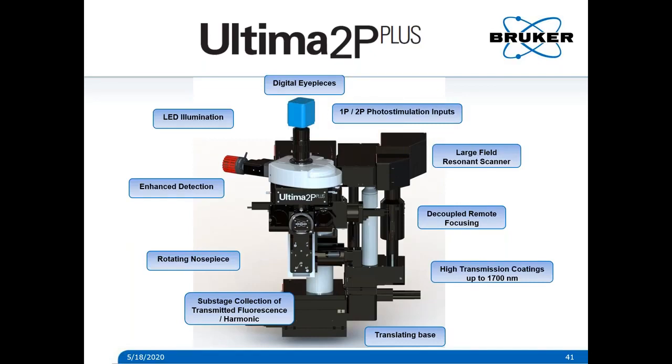Question about collection optics: the Ultima Investigator redesigned the collection optics first on the Investigator and brought them forward to the Ultima 2P Plus — so the Ultima Investigator should have the same collection optics as the Ultima 2P Plus. The difference is size — there are larger optics overall, and the smallest optic in the emission path is 50 millimeters.